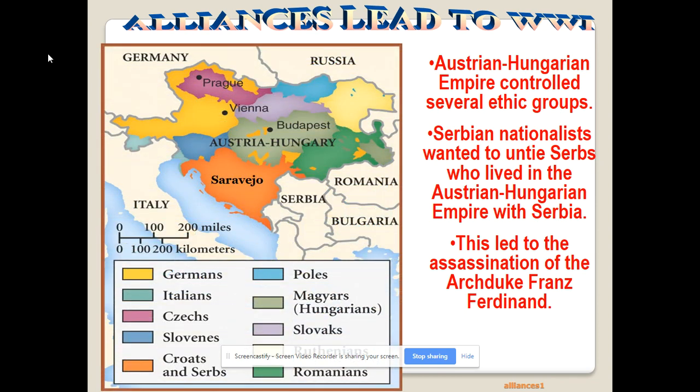Looking at Austria-Hungary, you can see the different ethnic groups that were part of it — quite a few ethnic Serbs, Croatians, and Serbs living in the southern part who weren't too happy. The government was primarily dominated by Austrians, who are German, and then the Hungarians or Magyars.